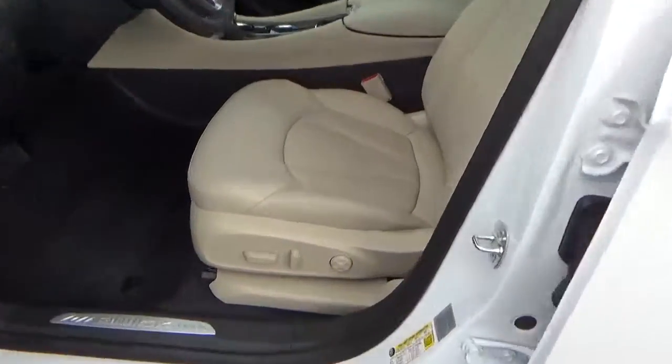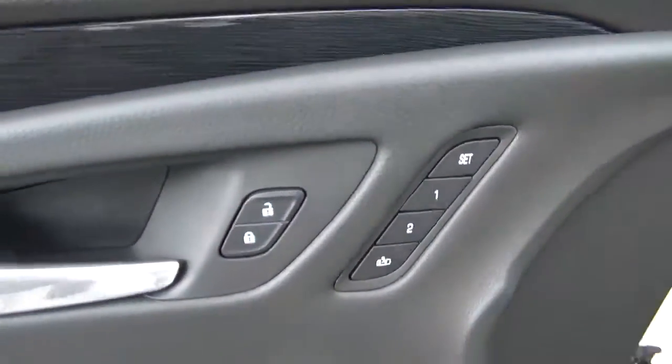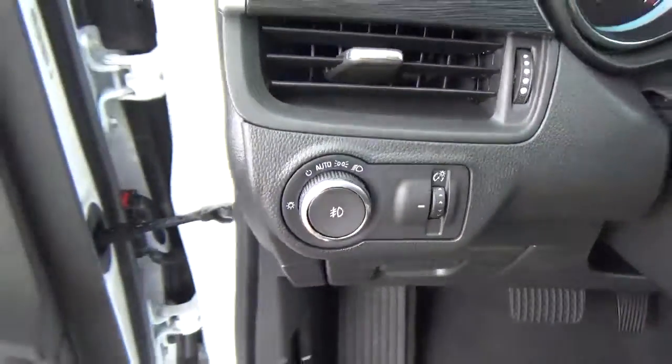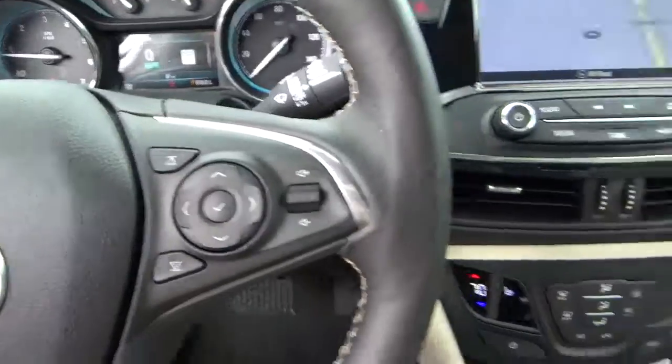Leather seats, power driver seat, panoramic sunroof, driver seat memory, power door locks, windows and mirrors, automatic headlights, cruise control, and steering wheel audio controls.